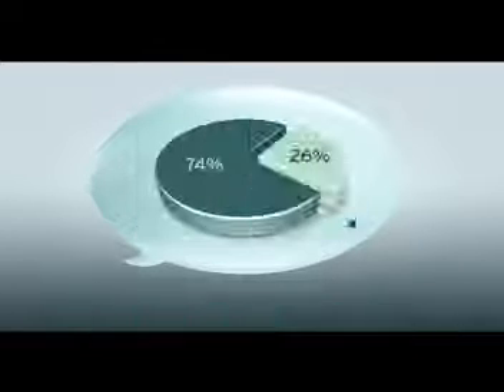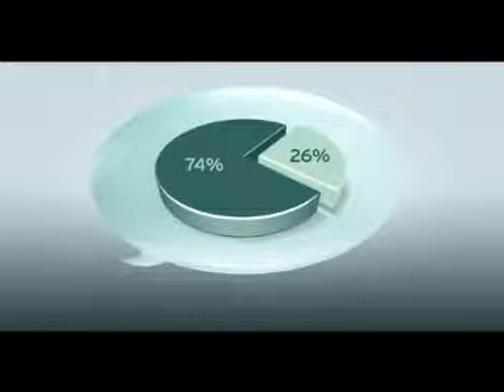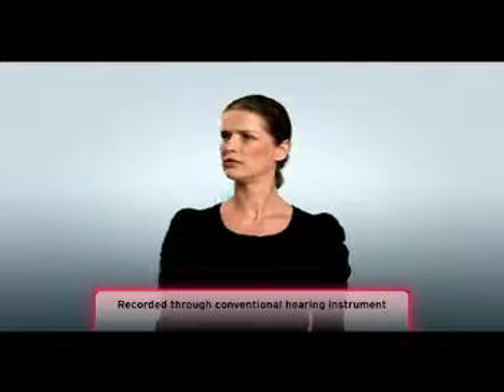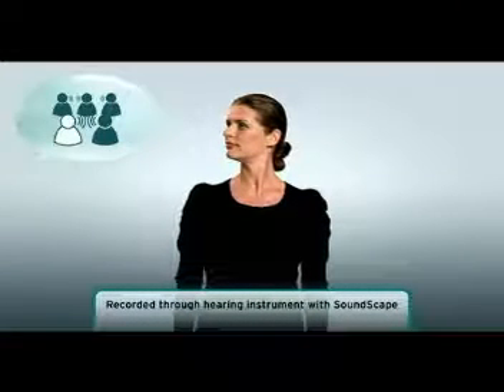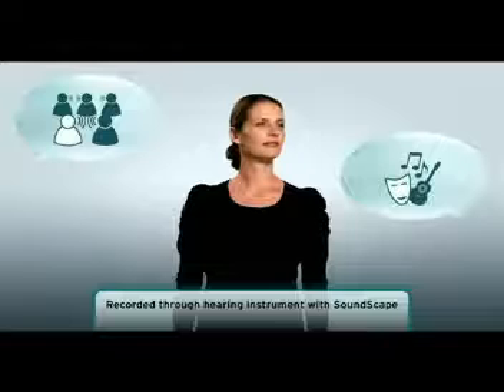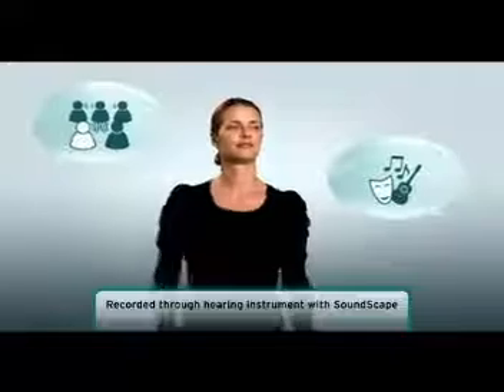According to an independent external study, 74% prefer the Soundscape sound compared to conventional directionality. Another typical problem with conventional hearing aids is loss of spatial orientation. For instance, it can be difficult to detect if a car is approaching from the left or from the right. Soundscape effectively solves this problem by emulating the natural sound collection of the human ear. This gives the wearer an improved sense of spatial awareness and connection to the listening environment, as well as the benefit of improved speech recognition in noisy surroundings.